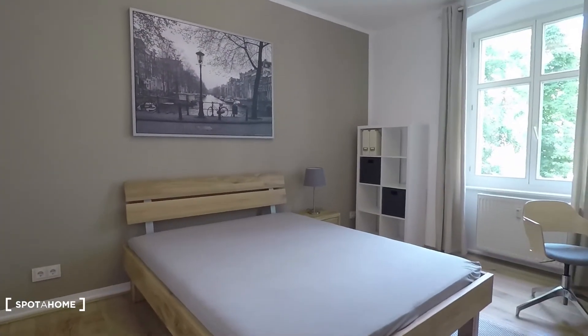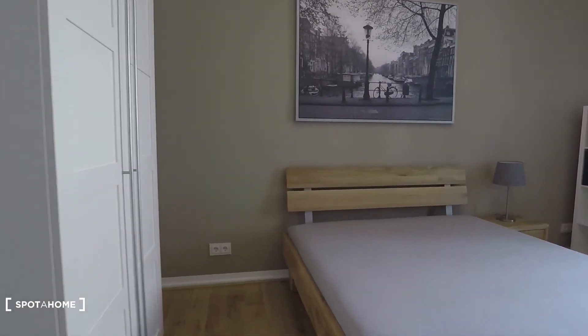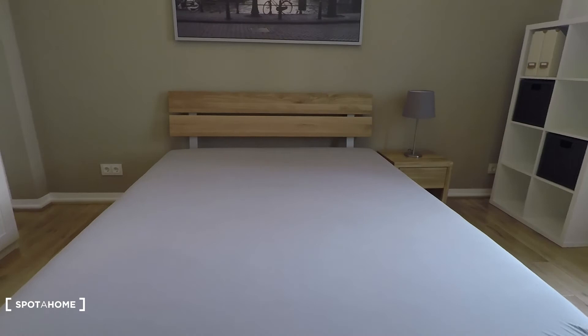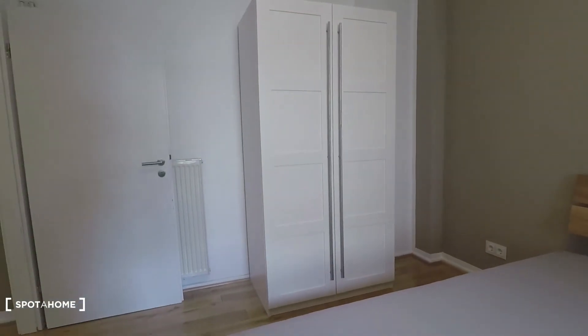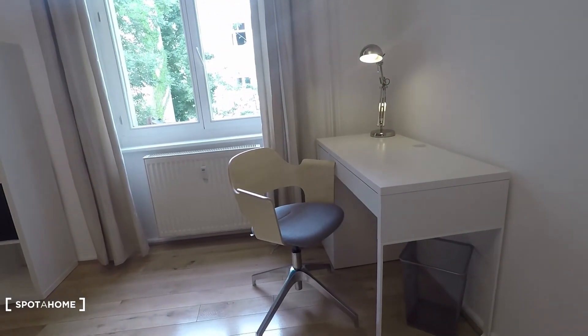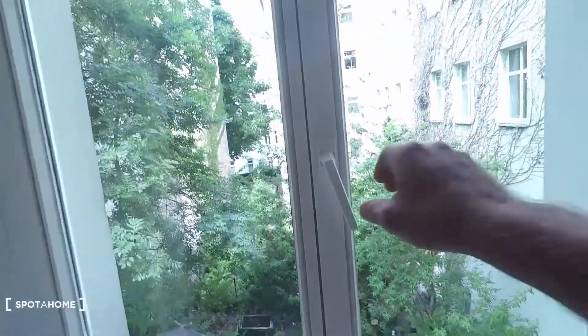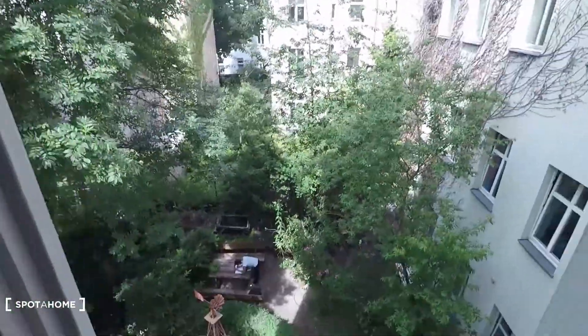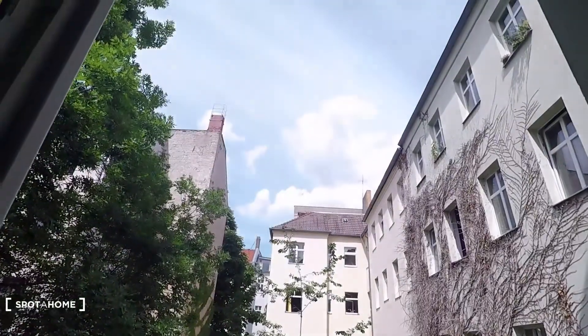And that's bedroom number two — this time equipped with a bigger double bed, king size maybe. There's also a wardrobe, shelving, and desk. I hope you enjoyed the tour, powered by spotohome.com.